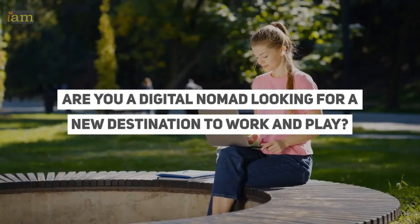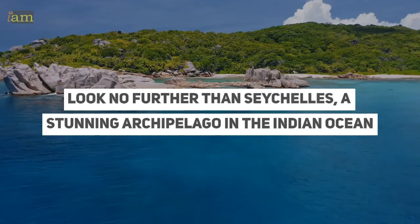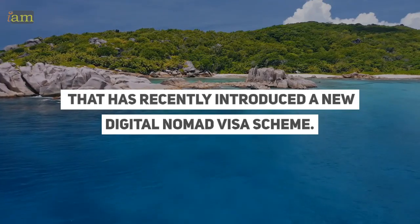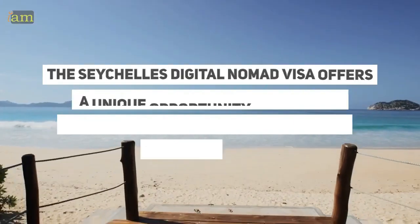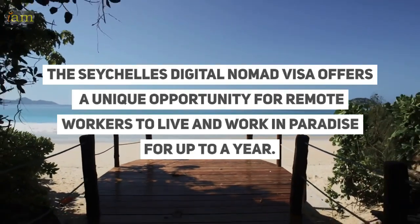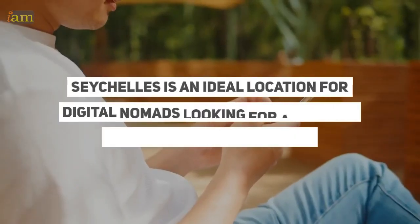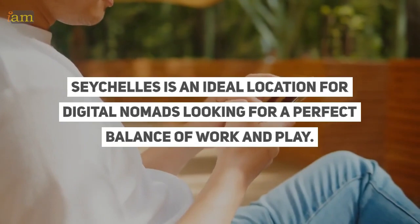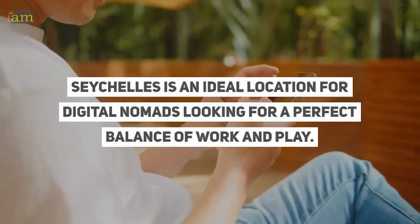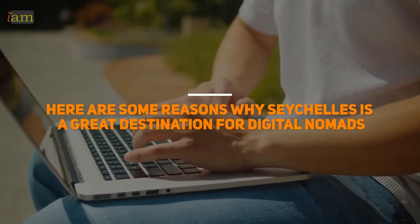Are you a digital nomad looking for a new destination to work and play? Look no further than Seychelles, a stunning archipelago in the Indian Ocean that has recently introduced a new digital nomad visa scheme. The Seychelles digital nomad visa offers a unique opportunity for remote workers to live and work in paradise for up to a year. Seychelles is an ideal location for digital nomads looking for a perfect balance of work and play. Here are some reasons why Seychelles is a great destination for digital nomads.